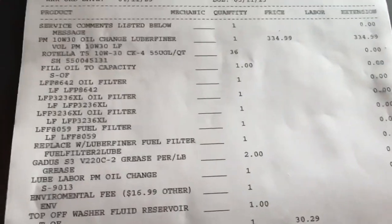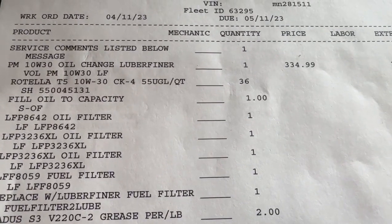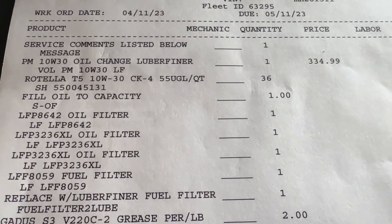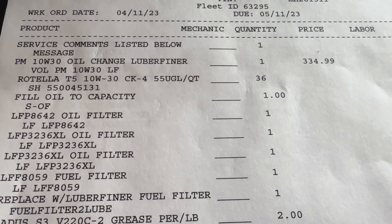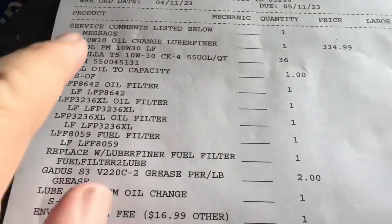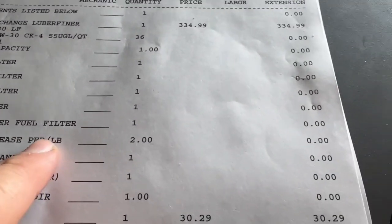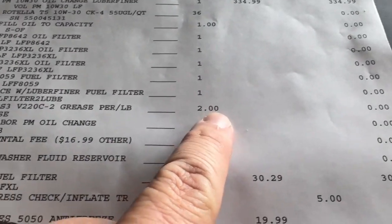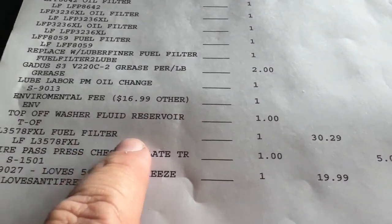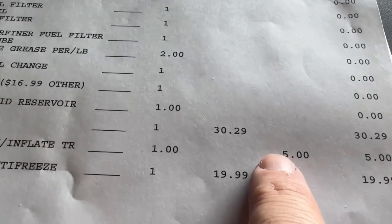We got my oil change done today. You can see the total: $411.23. I got a 1030 Oil Change with Lube Finder Rotella T5 at the price of $334. Which includes the filters — oil filter, oil filter, oil filter, fuel filter, fuel filter — and a grease job.